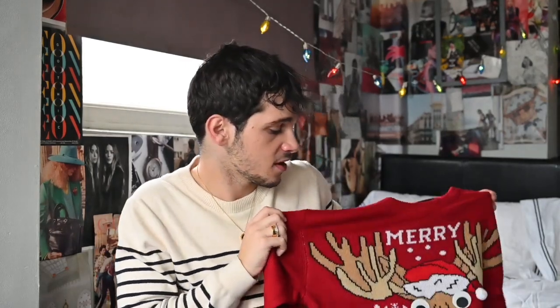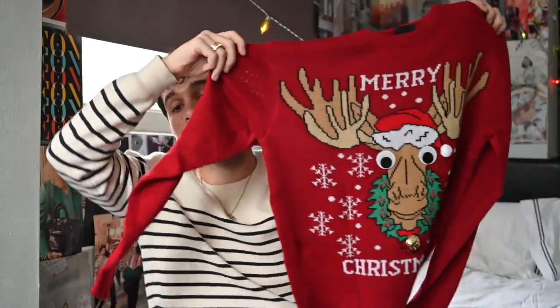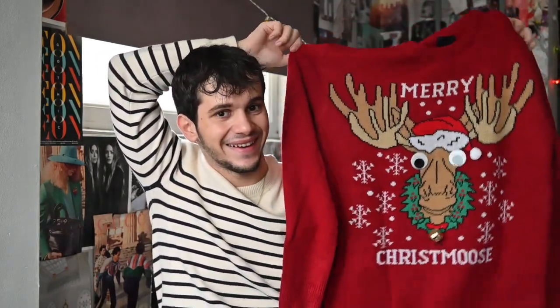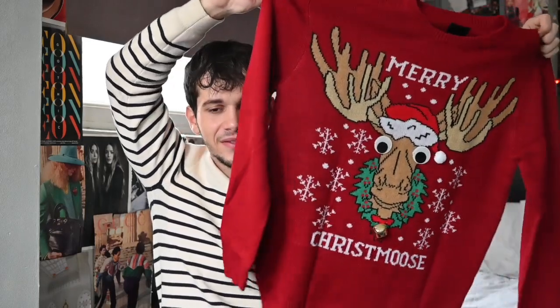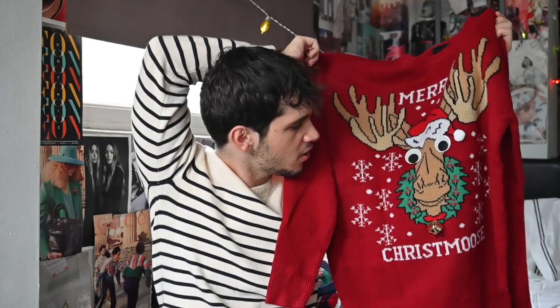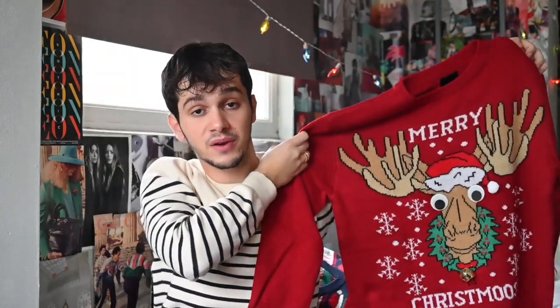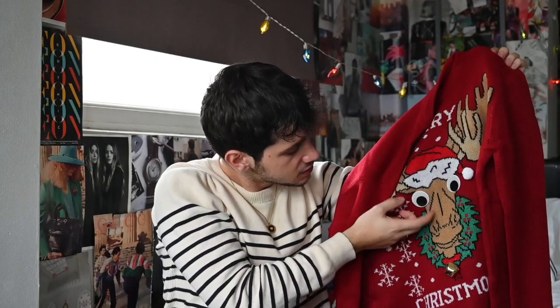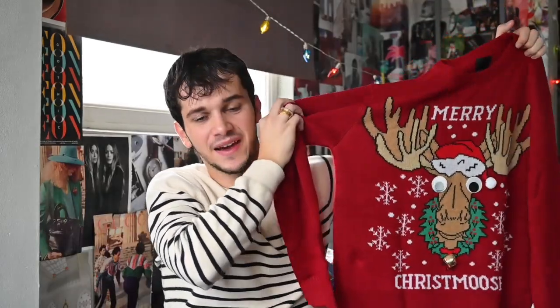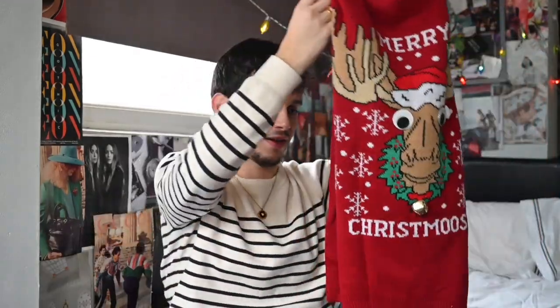And the last Christmas sweater — yes, I did keep the best for last. We have this red Christmas jumper that says Merry Christmas. There is a bell on it, and the eyes — do they move? Oh no, I thought they would move as well. That would have been a good idea. You guys missed a nice selling point there. But it does have the bell.